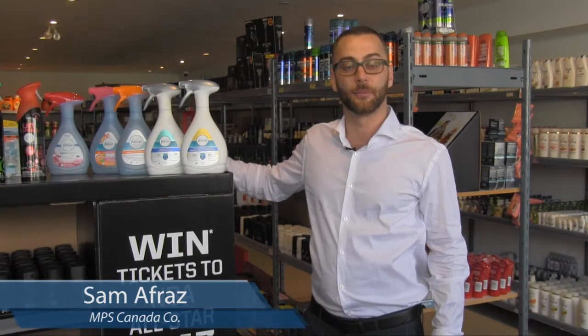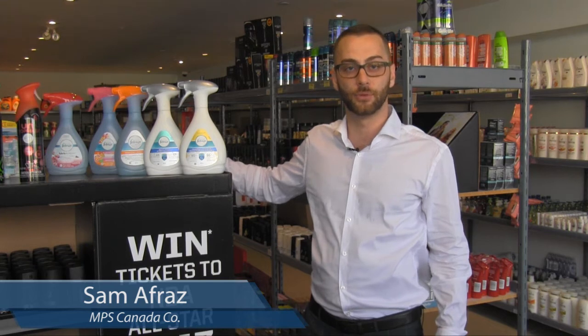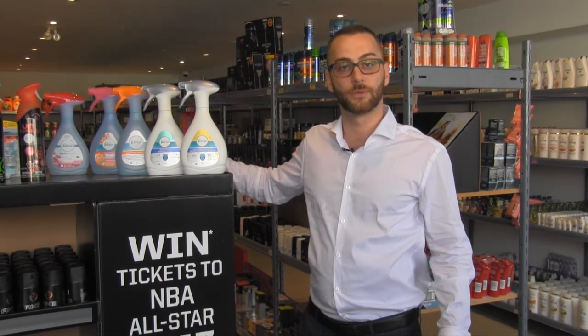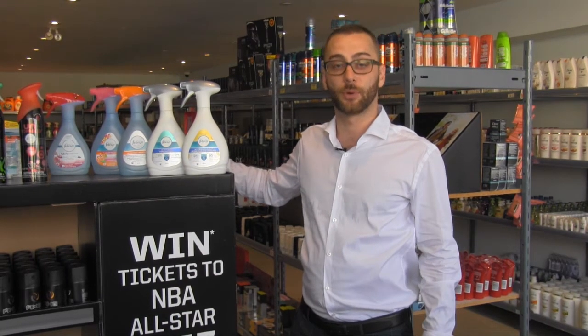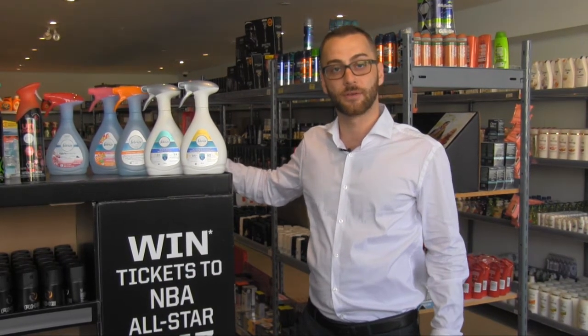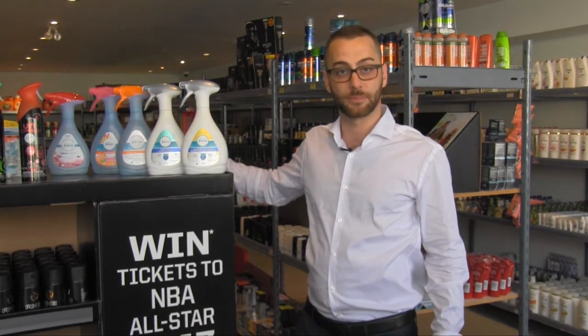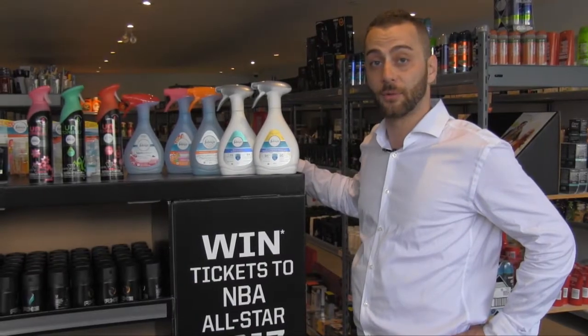Hello, my name is Sam and on behalf of MPS Canada, I would like to extend an invitation to you to visit our booth at the upcoming Traders Forum show in Toronto and Montreal this 2017. We welcome all wholesalers, distributors, department stores, discount stores and pharmacies to visit our booth and take advantage of all our brand name displays and products we will be showcasing. Now here are some great deals you will find at our booth.